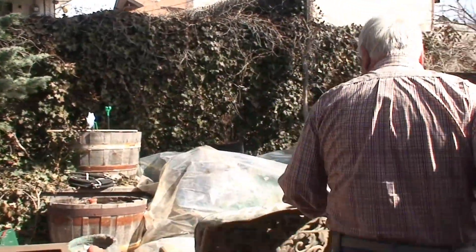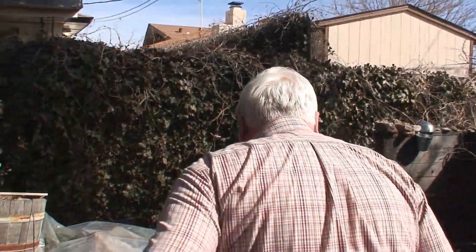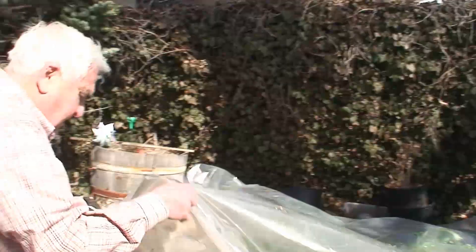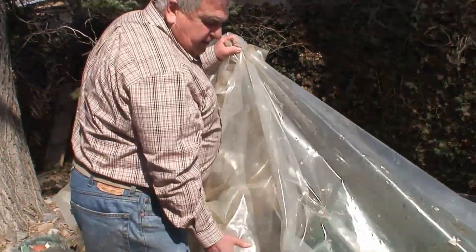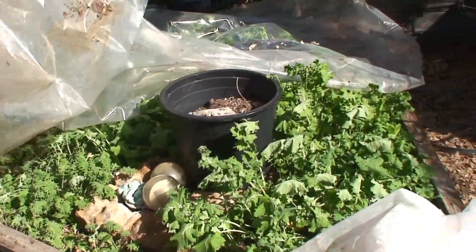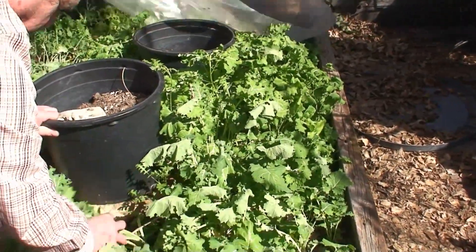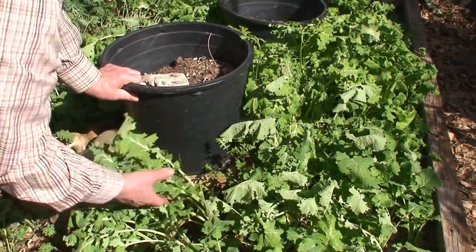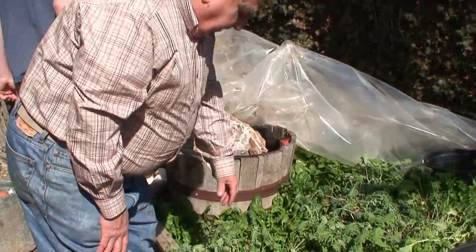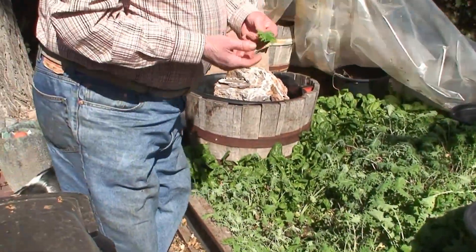This is the bed that we haven't been doing anything with except just leaving it covered. Now it's time to harvest our greens out of here. You can see that the Siberian kale is ready to go — it's a wonderful size. The Russian kale, of course, is always a little smaller, but it's tender, really sweet, really nice, ready to go.